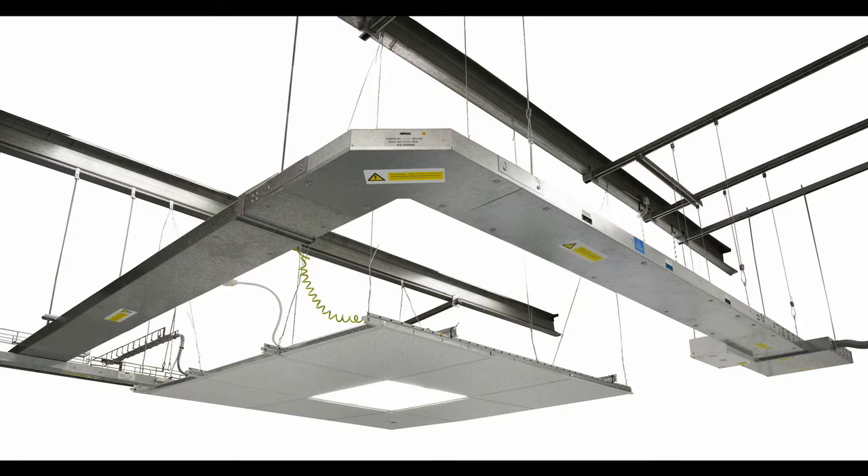The engineering centre in Rugby comprises a design team, pre-assembly, testing facility and dispatch, manned by some 20 personnel.